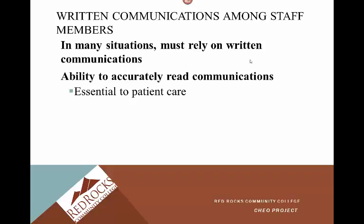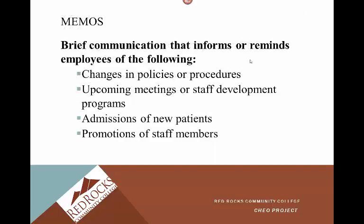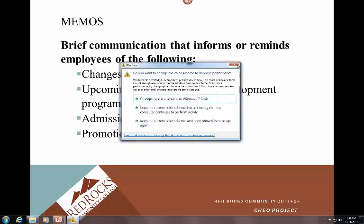In many situations we must rely on written communications, and the ability to accurately read communication is essential to patient care. Memos are brief communications that remind employees of changes in policies or procedures, upcoming meetings or staff programs, admissions of new patients, and promotions of staff members. It's really important that we stay current in healthcare — there are constant changes, and memos are one way that new information gets out to you.